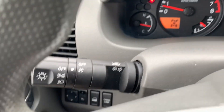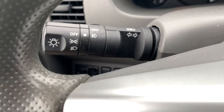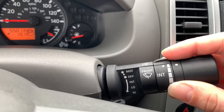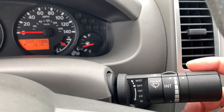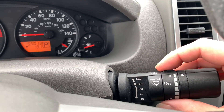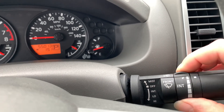On the left side of the steering wheel, you have your multifunction switch with the lights and blinkers, as well as brights if you pull it towards you. On the right side of the steering wheel, the right multifunction switch will control all of your wipers. If you go down, you can set the intermittent speed and fine-tune it with the little knob.